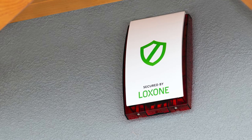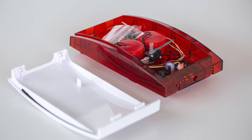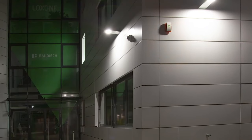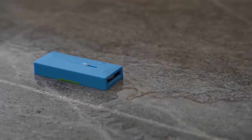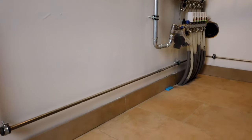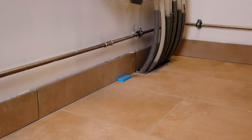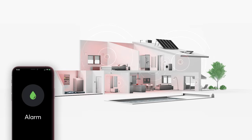Our alarm siren Air, including sabotage protection, is the perfect addition to your burglary protection in smart buildings. With a loud alarm sound and flashing light, you can reliably scare off potential burglars. The IP44-rated housing is protected against both splash water and condensation, offering long-lasting protection. The water sensor Air offers reliable protection against water damage, a frequent cause of extensive damage to buildings. Through early detection and alerting, the system can help to avoid costly repairs and potential danger to residents.